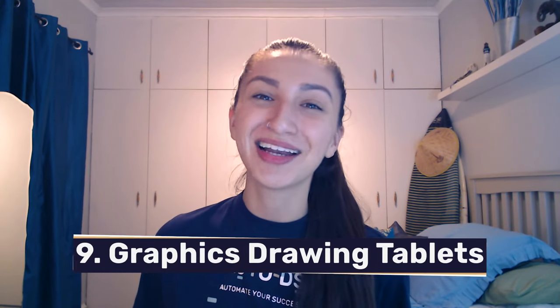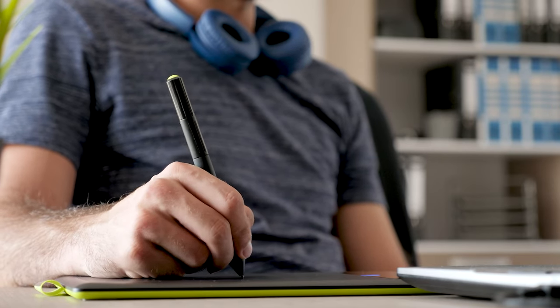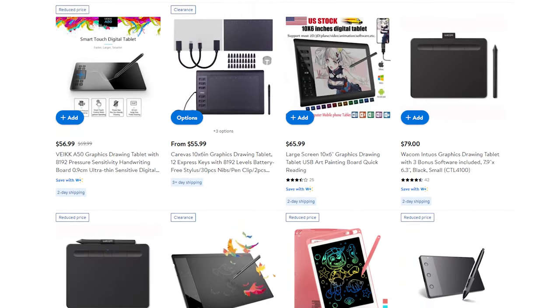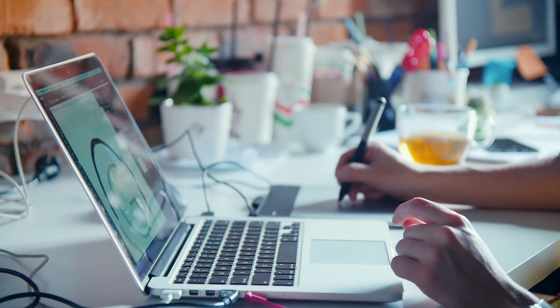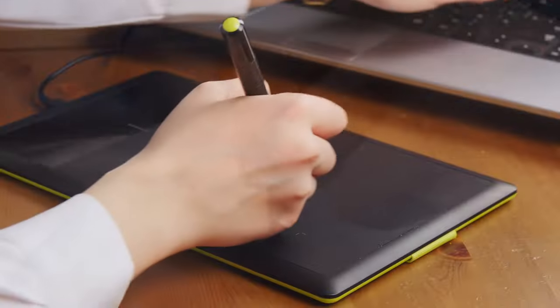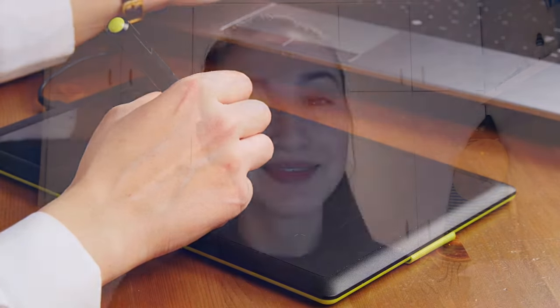The next high-ticket dropshipping niche coming in at number nine are graphics drawing tablets. A graphics tablet is a computer input device that allows users to create drawings, graphics, animations, and many other crafts. Since this gadget is widely popular among students, professionals, and hobbyists, you can sell these items at high-ticket-worthy prices. Ensure that you add different sizes and capacities of these tablets to accommodate buyers' varying needs. You can offer simple tablets, tablets with screens, or standalone tablets. Lastly, do not forget to offer accessories in order to maximize the functionality and value of the graphics drawing tablets.